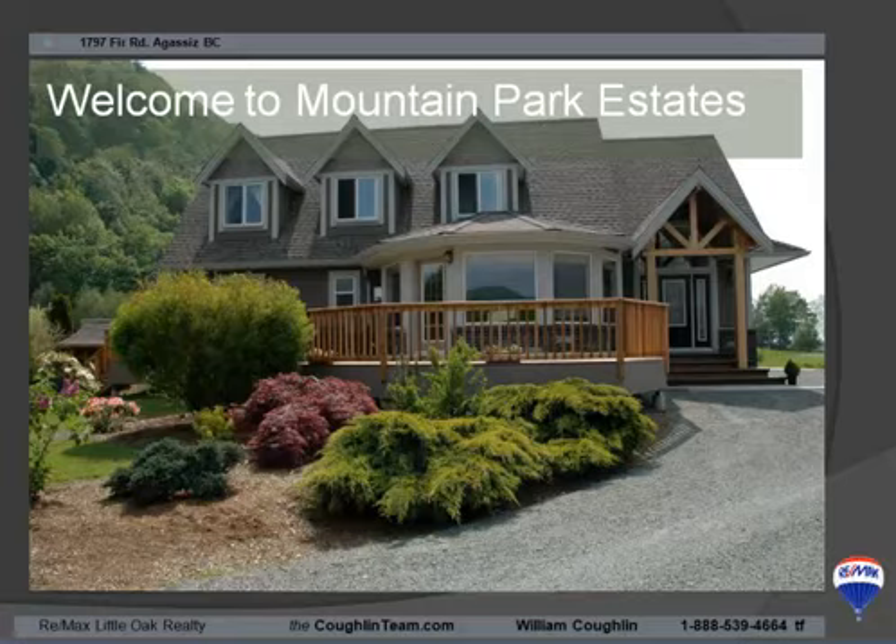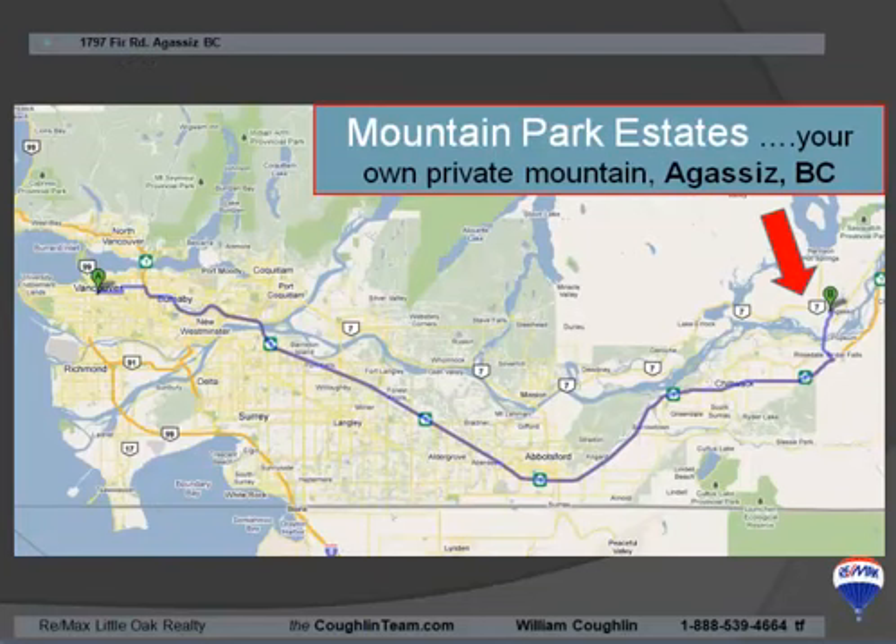Welcome to Mountain Park Estates. Mountain Park Estates is your own private home with your own mountain, right here in Agassiz, British Columbia.